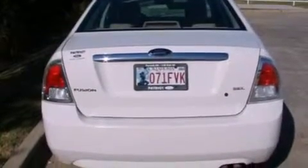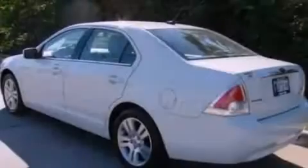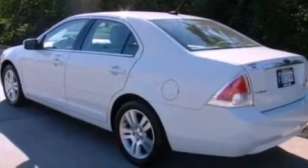Its top features include air conditioning with automatic climate control, cruise control, heated side view mirrors, a six-speaker audio system, a leather-wrapped steering wheel, and a double-wishbone independent front suspension.